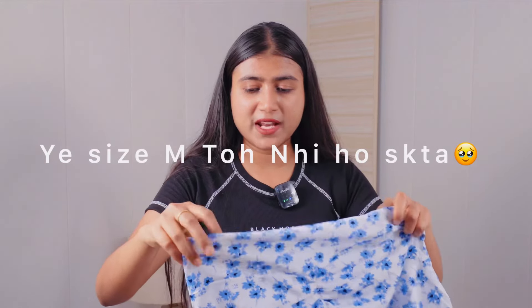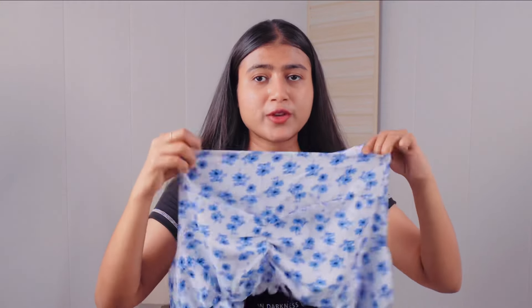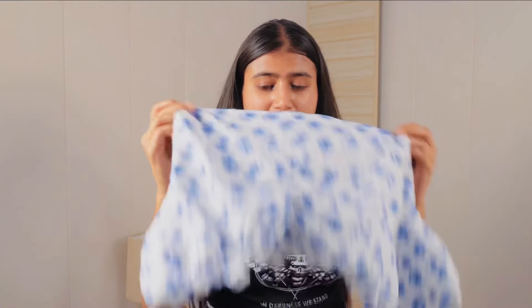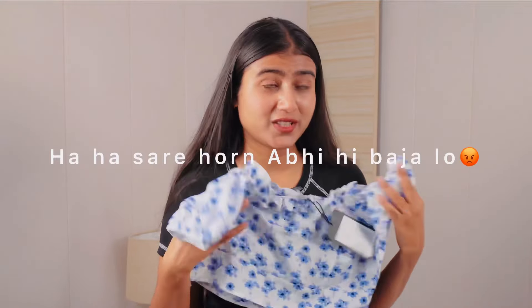Next is this top — I don't know who made it. It has very wrong sizing because it doesn't fit properly. I ordered it in medium size and it just doesn't fit. But it's made for a petite, very slim girl, so if that's you, you should definitely check this out.